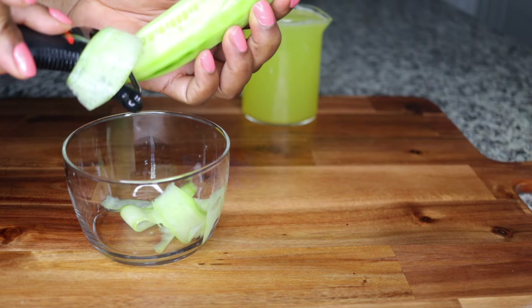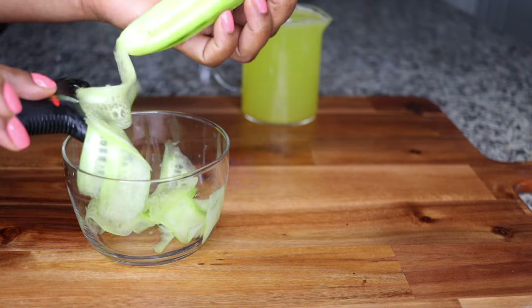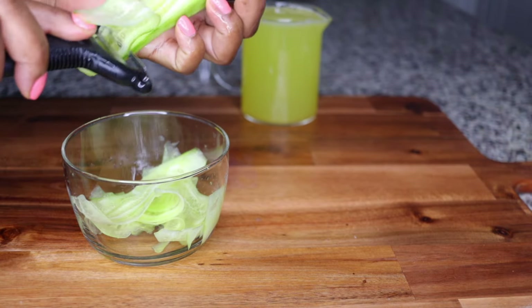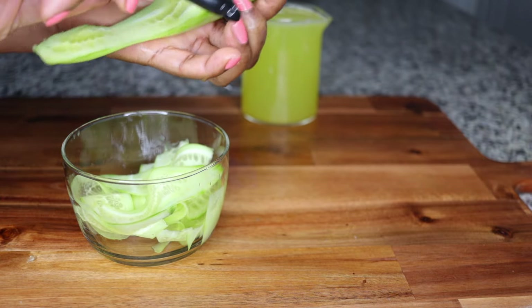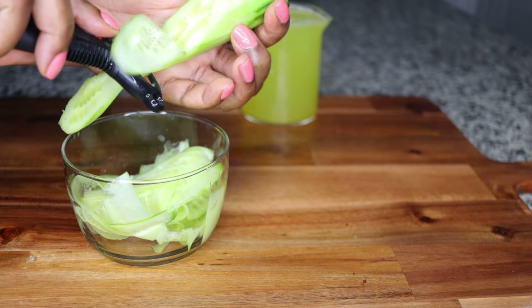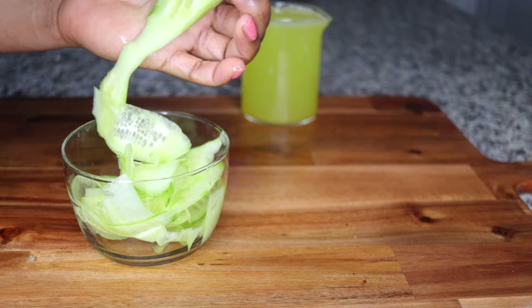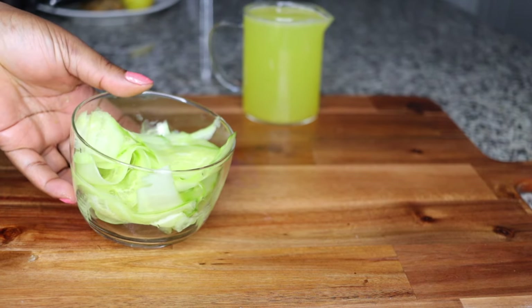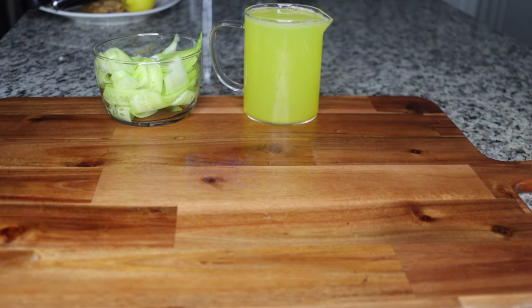Cucumbers give your system a thorough cleanse so it works well to flush all those bad things out, especially targeting your liver. I always peel the cucumber to get all of the juice infused in my detox juice recipe. I slice the cucumber into tiny thin pieces — you can use a peeler or a knife.